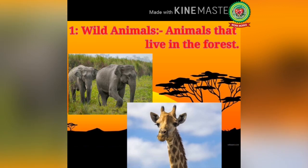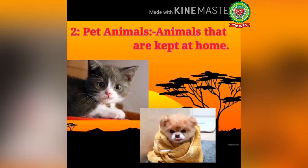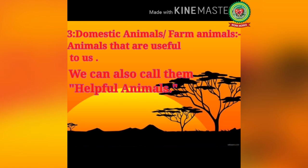There are three types of animals. Number one: wild animals — animals that live in the forest, for example elephant and giraffe. Number two: pet animals — animals that are kept at home, for example cat and dog. Number three: domestic animals or farm animals — animals that are useful to us, for example horse and pig. We can also call them helpful animals.